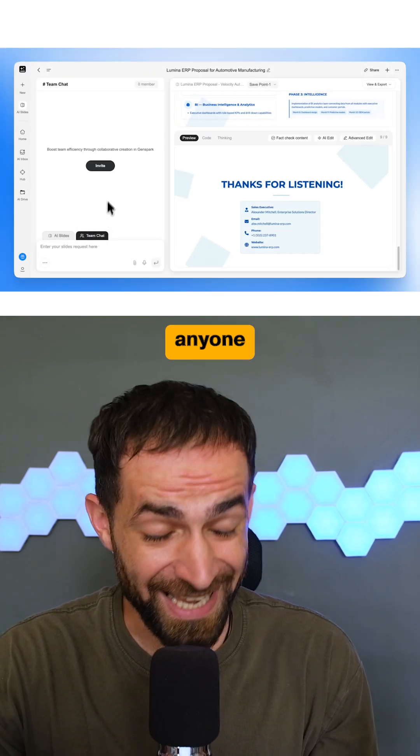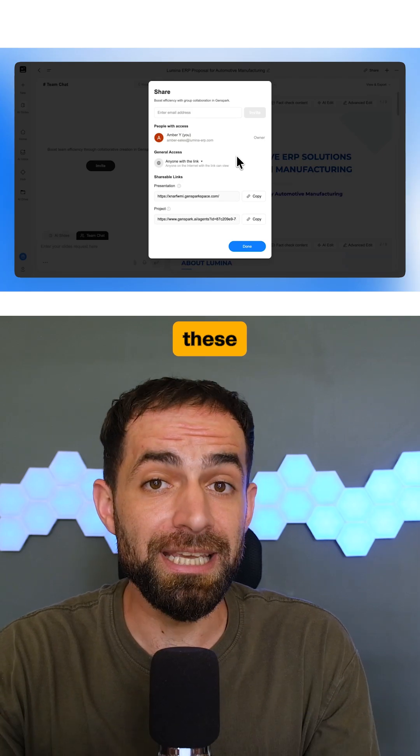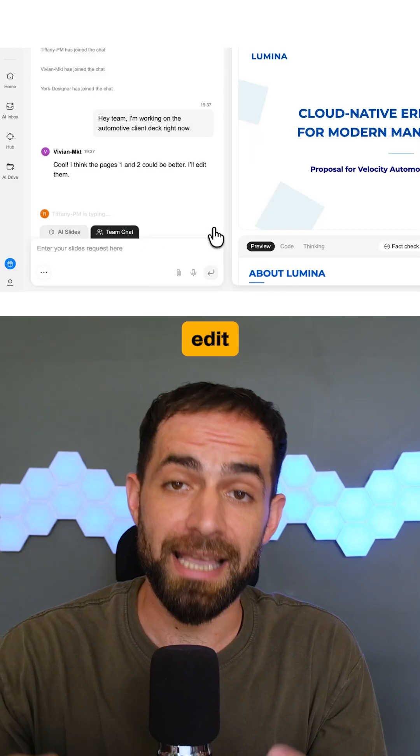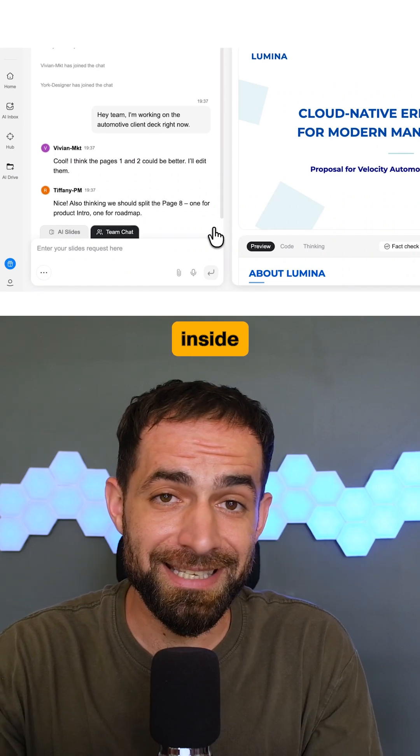And if I want to collaborate with anyone on a project, I can use themes and share everything in one place. We can look at the same files, edit together, and even chat inside the workspace.